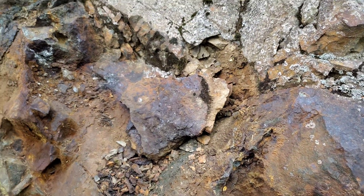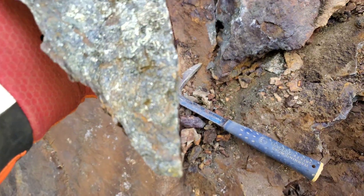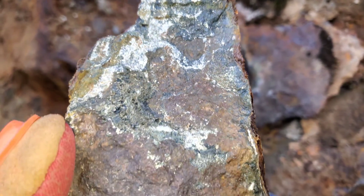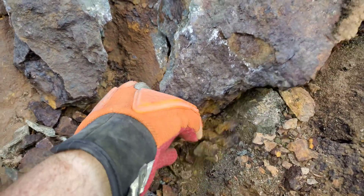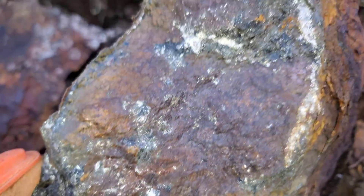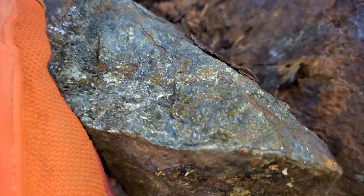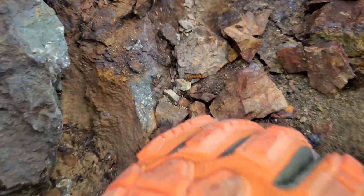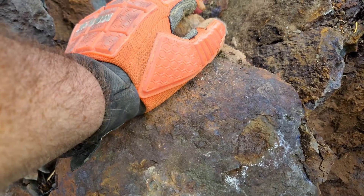Just broke this piece off here — I'm going to hammer it open and show you. Okay, I broke it open — take a look at this. Massive sulfides. Massive sulfides. Massive chalcopyrite, pyrite, magnetite. We've got one meter wide of this by four meters exposed.